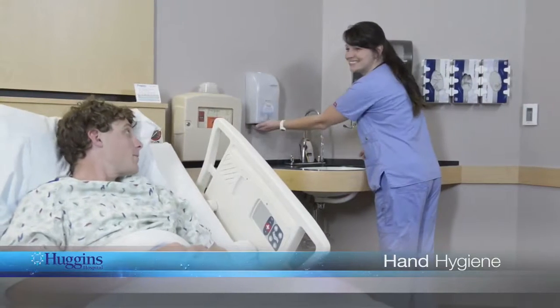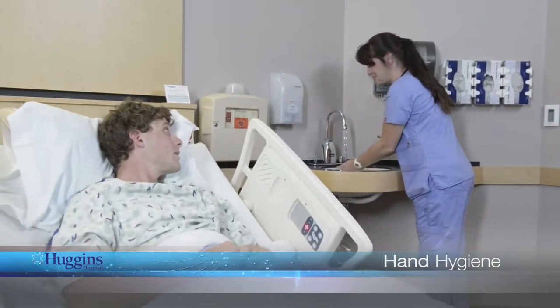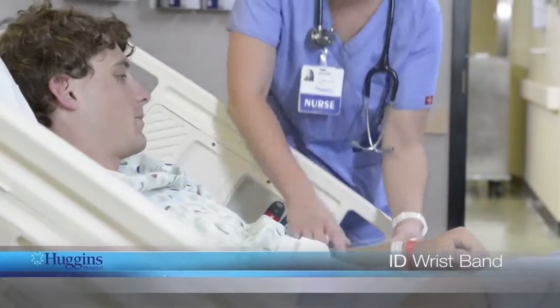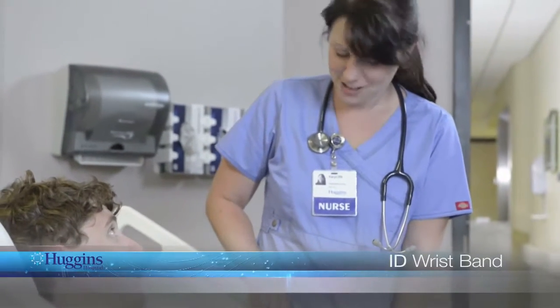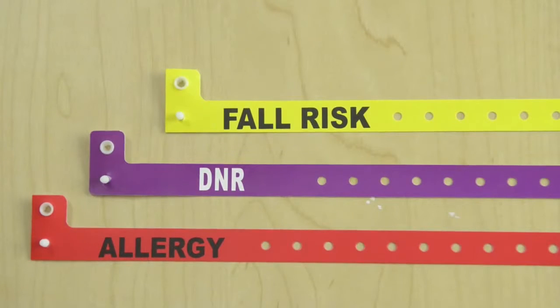Infection protection is everybody's job. For your protection, hospital staff will wash their hands or use hand sanitizer when entering your room. You are welcome to ask any staff member or visitor if they have washed their hands. During your entire stay here, you will wear an ID wristband. As hospital personnel enter your room, you may be asked to verify your name and date of birth. It may seem repetitive, but it is for your own safety. Your wristband includes a barcode that may be scanned by hospital personnel. You may also wear a color alert wristband.